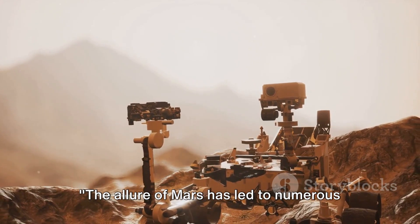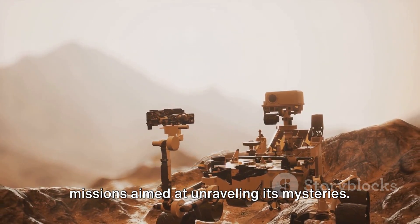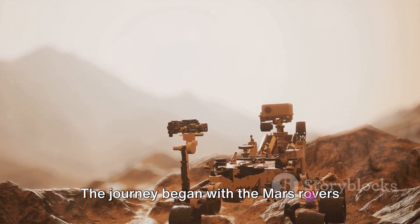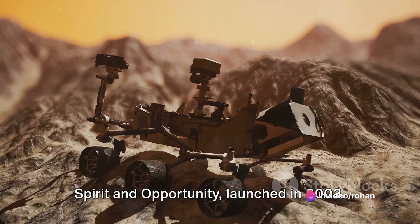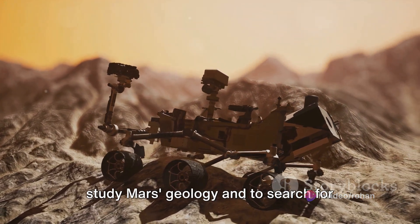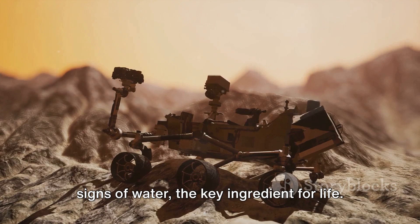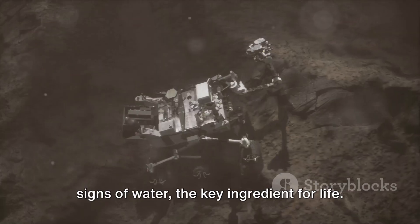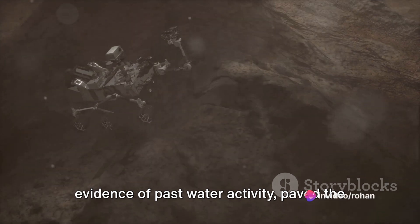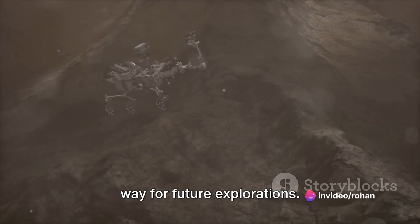The allure of Mars has led to numerous missions aimed at unraveling its mysteries. The journey began with the Mars Rovers Spirit and Opportunity, launched in 2003. They were tasked with the mission to study Mars's geology and to search for signs of water, the key ingredient for life. Their discoveries, which included evidence of past water activity, paved the way for future explorations.